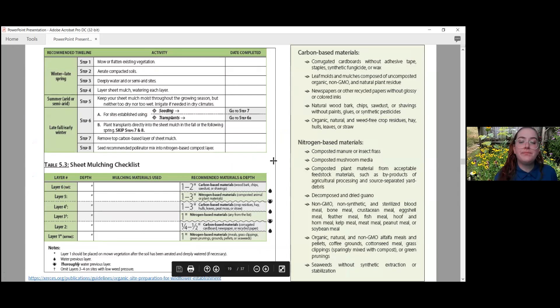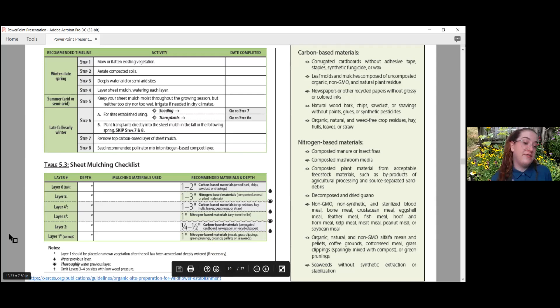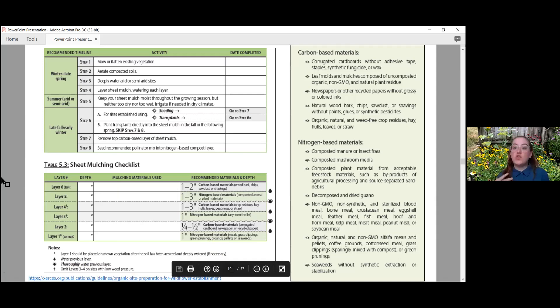The Xerces Society chart breaks down how to create the garden lasagna and discusses carbon-based and nitrogen-based materials. If you're not sure whether a material is nitrogen- or carbon-based, you can just look at the table. If you want to print out this PDF you can fill it out and remember what materials you put in each layer.